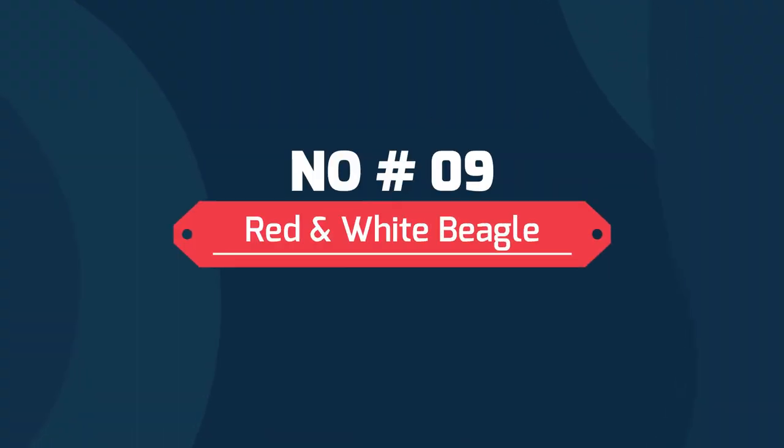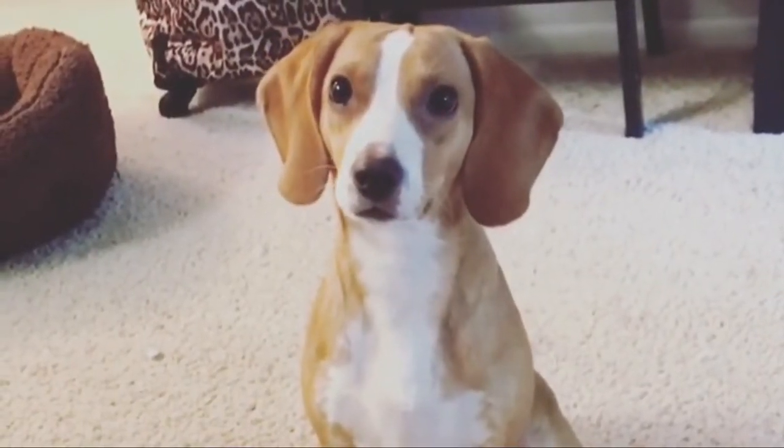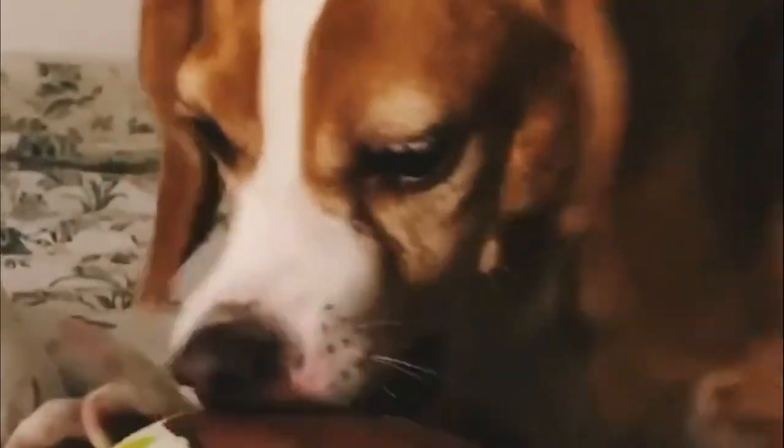Number 9: Red and White Beagle. A red and white bicolor beagle coloration is very similar to a lemon and white beagle, but with the faded patches being red instead of golden yellow. Just like with the red tricolor beagles, the shade of red can be anywhere from pale to a deep chestnut.